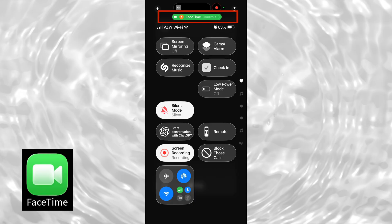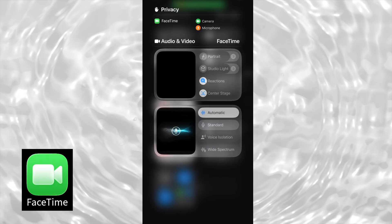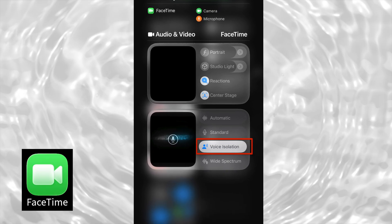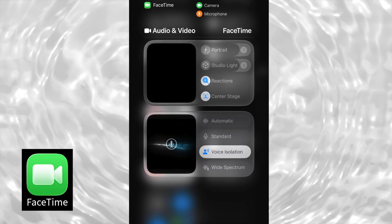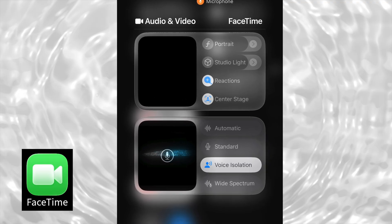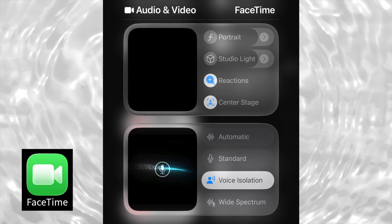If you ever take a call in a car or in a noisy cafe, this next tip is magic. Voice Isolation aggressively cuts background noise. During a call, swipe down from the top right corner to open Control Center. Tap the controls tile at the top for the app you're using during the call. In FaceTime, for example, tap Voice Isolation. This feature uses machine learning to prioritize your voice and effectively filter out background noise for the person on the other end of the line.